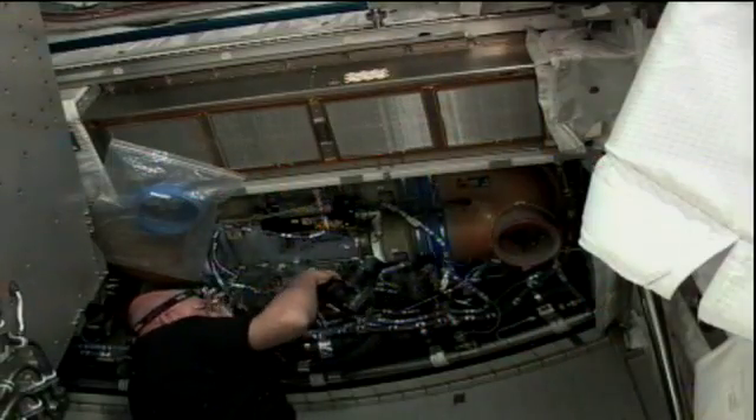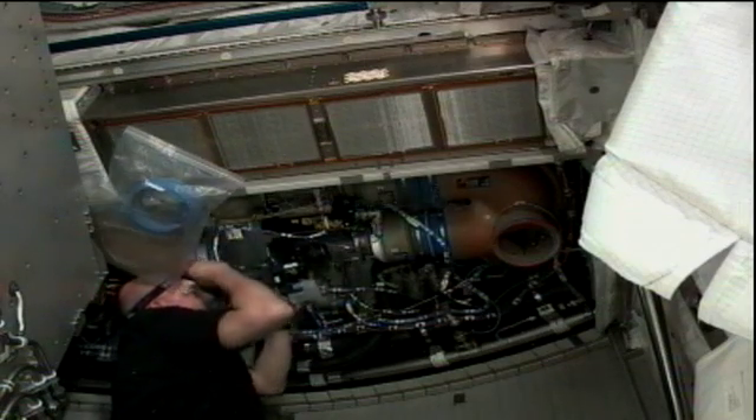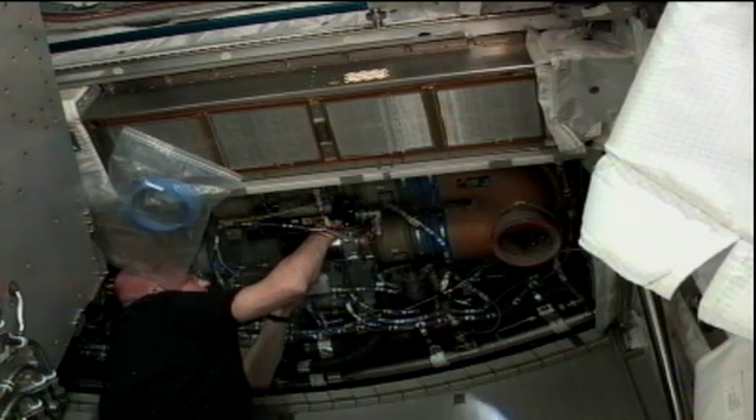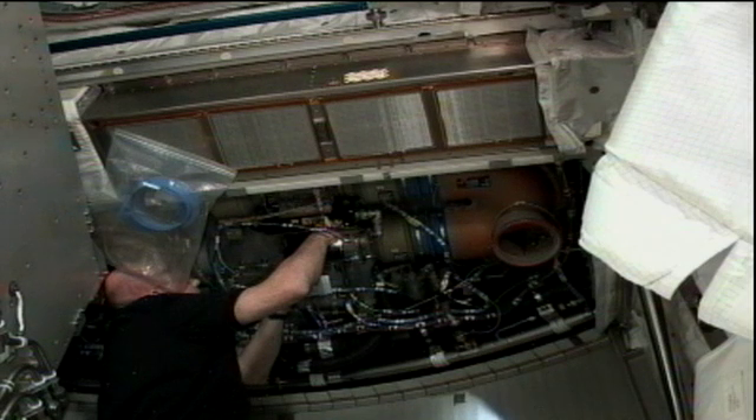Among the different activities being conducted by the crew today is cabin fan assembly cleaning, where the crew does a full inspection of the vent system used to circulate air throughout the International Space Station. That's very important given the lack of gravity on board, because without proper air circulation you could have pockets of carbon dioxide buildup that could be harmful to the crew. This is video recorded of André Kuipers as he worked on that assembly inspection of the various ventilation systems and pumps that move air throughout the Space Station.